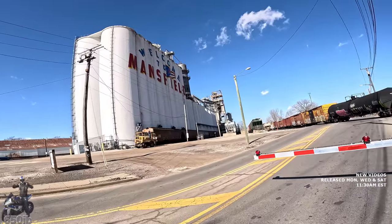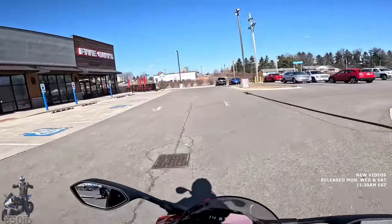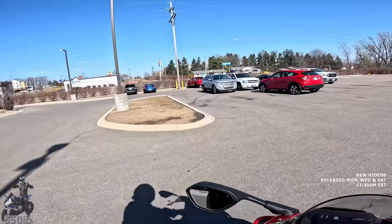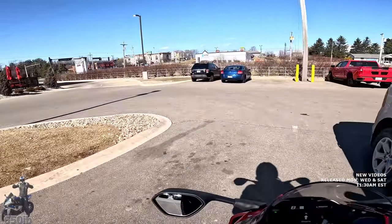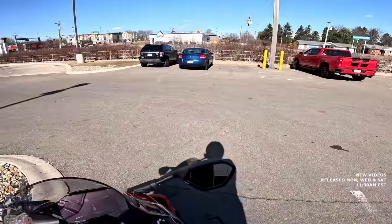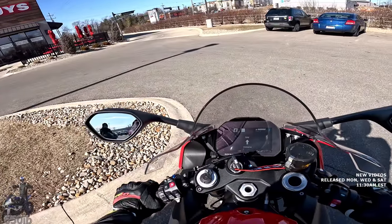Welcome to Mansfield, Ohio! The Five Guys! And we have premium parking, it seems. It's windy — I've got to make sure I park this in a fashion that the bike doesn't blow over.